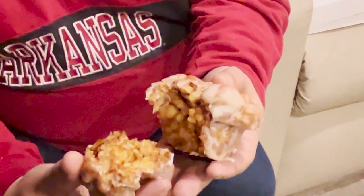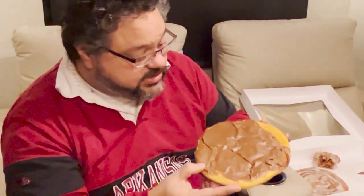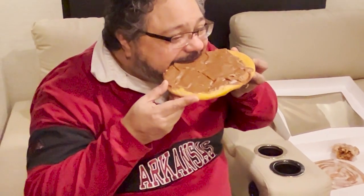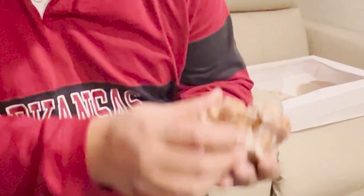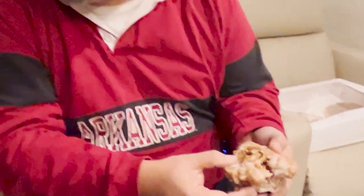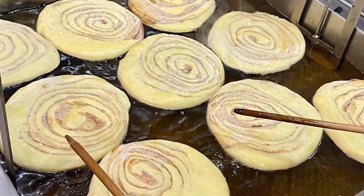All right, starting with the chocolate iced barnyard. It is glazed all the way around — not just on top, but all the way around. Oh yes, yes! This is homemade chocolate icing on homemade dough.